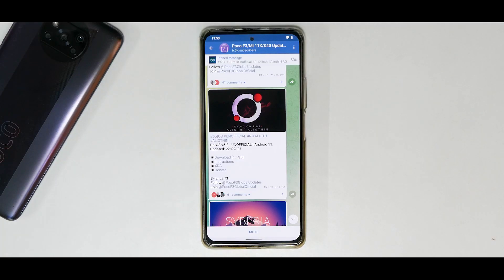Welcome to another video for the Redmi K40, the Poco F3, also known as Mi 11X in India. Today we're talking about the unofficial version of DotOS version 5.2, for which you recently saw an install video. In today's video we won't have benchmark numbers because the GeekBench and CPU throttle test had some issues, but we will look at the features and see how highly inspired this ROM is from Android 12.